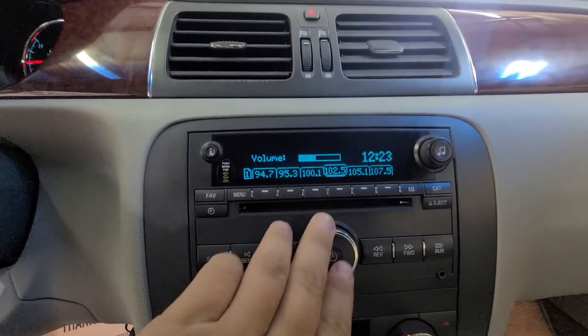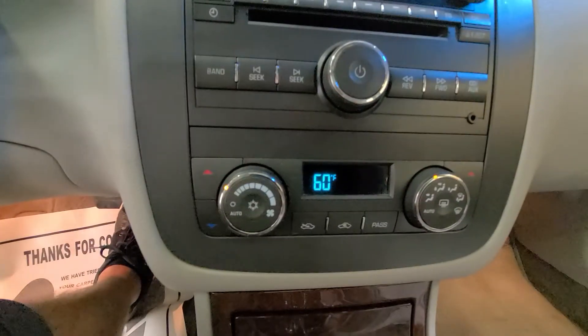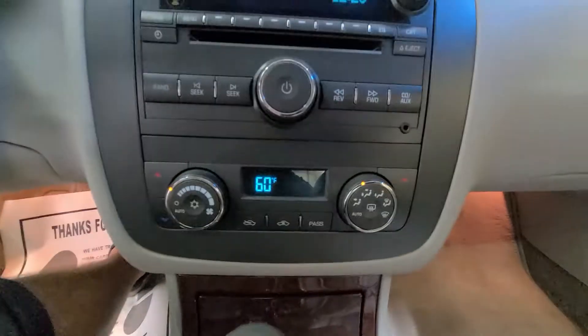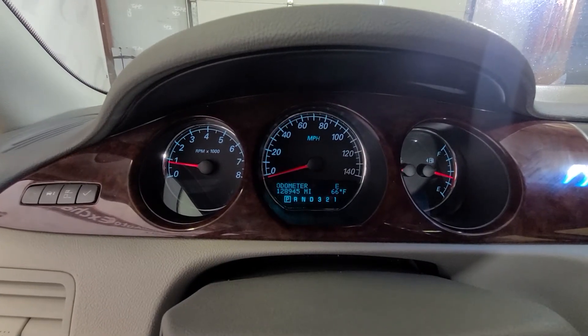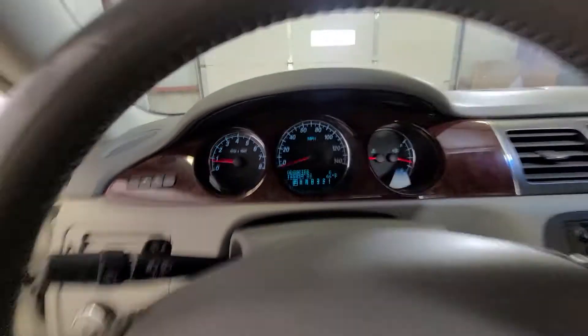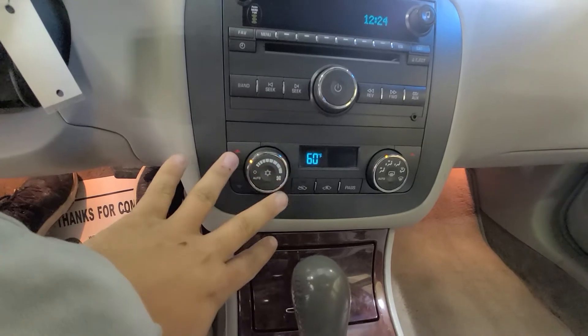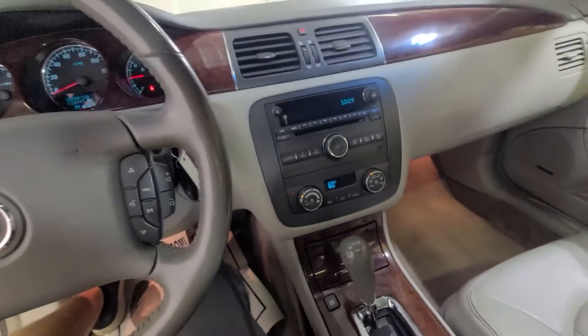AC blows nice and cold. Radio controls are in the center there, and your climate control is down below. It's got 129,000 miles on it. I want to clarify — I said it had heated seats, but this one does not have heated seats. Normally it would be on the door or on the center console, but outside of that it's pretty well equipped.